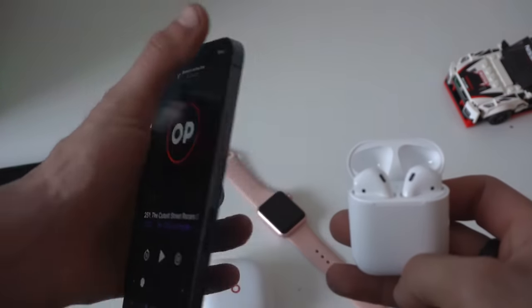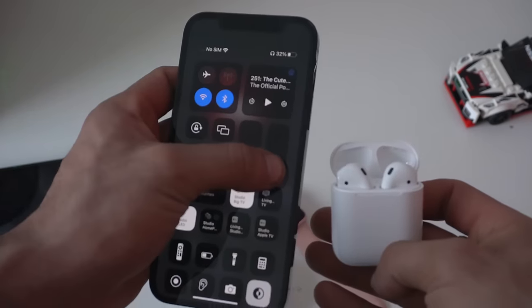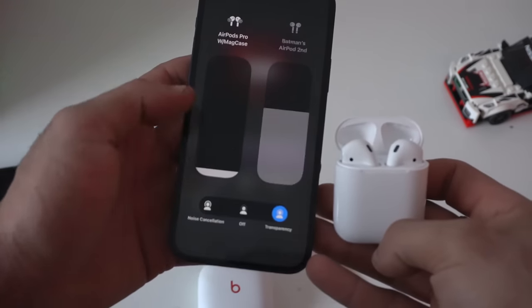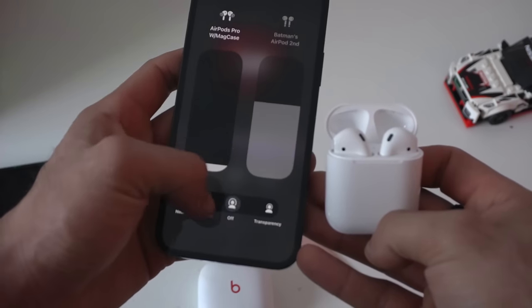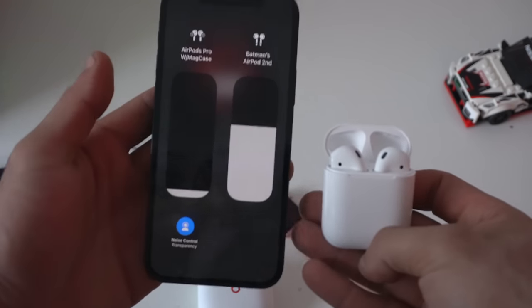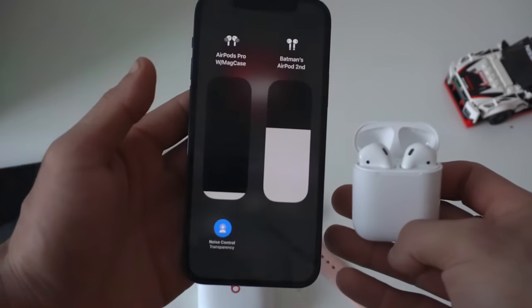If you press and go back to control center and hold down on the volume icon, you can actually adjust the audio for those devices individually. So you can have your own set preference and they can have their own as well. You can still toggle between your different modes, and if their device supports it, there are modes available for them too.